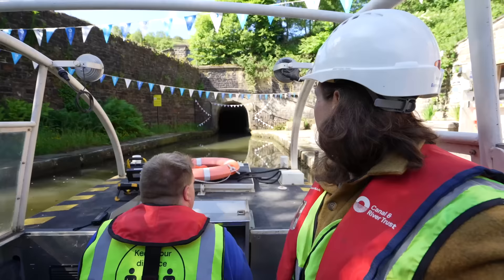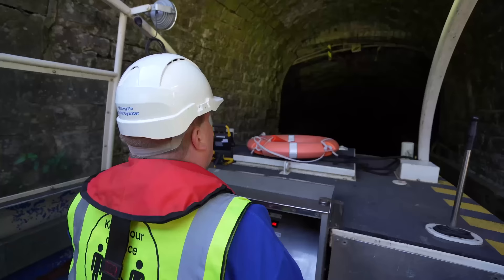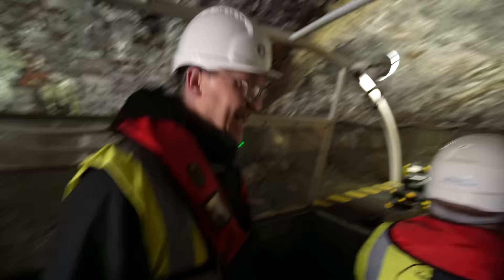We're off into the Standedge — longest, highest, and deepest canal tunnel in Britain, only beaten by two in the world. For doing this trip we have to have a qualified boatmaster on board, so get worried now.